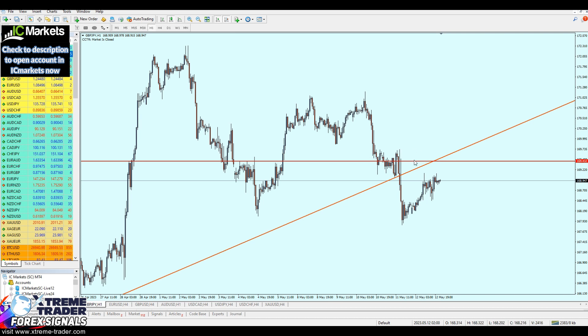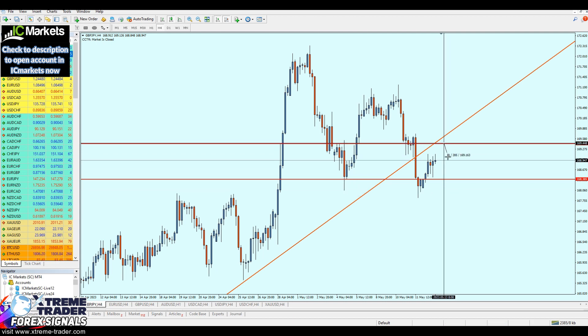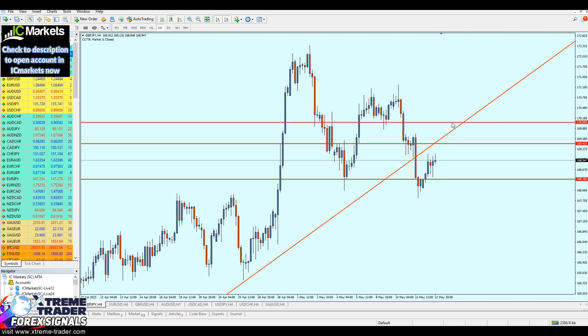The sell order is going to be opened right here. For the take profit level, I want to make sure that everyone ends up in profit this time, so the take profit will be right here at the lowest level of real support at 168.385 — approximately 106 pips of profit. The stop loss is going to be approximately half of that, around 61 pips. So that's 61 pips stop loss against 107 pips of profit.